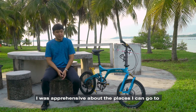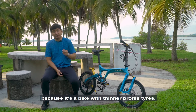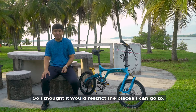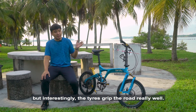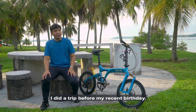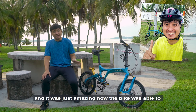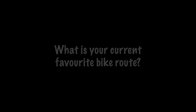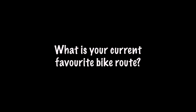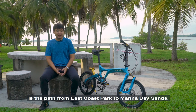When I first got the bike I was apprehensive about where I could go because of the thinner profile tires — I thought it would restrict the kind of places I could ride. But interestingly the tire grips really well. I even did a trip just before my recent birthday where I rode all the way to Tuas, and it was just amazing how the bike coped with the different terrain.